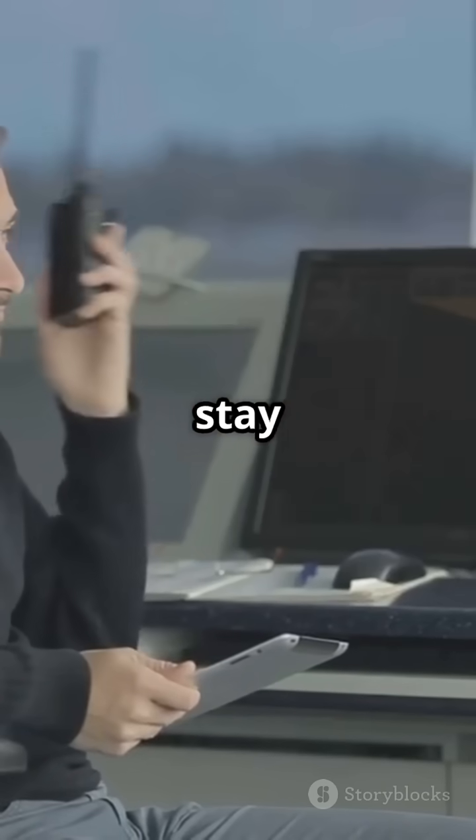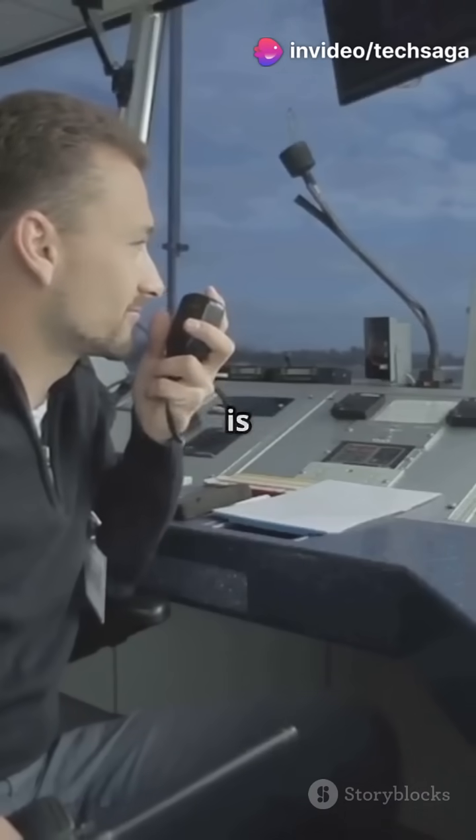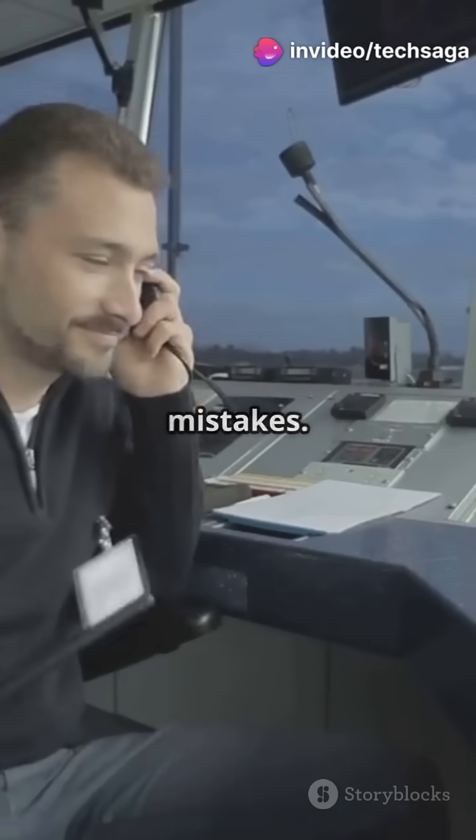Controllers and pilots stay in constant radio contact. Every instruction — climb, descend, turn right, slow down — is confirmed with a readback to prevent mistakes.